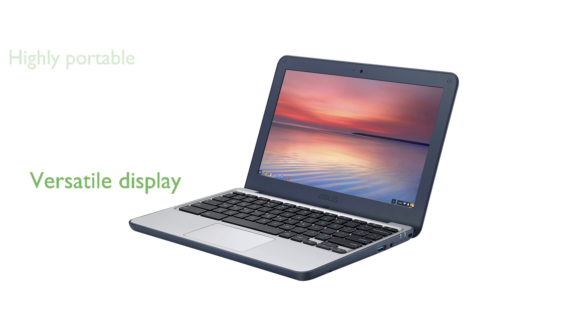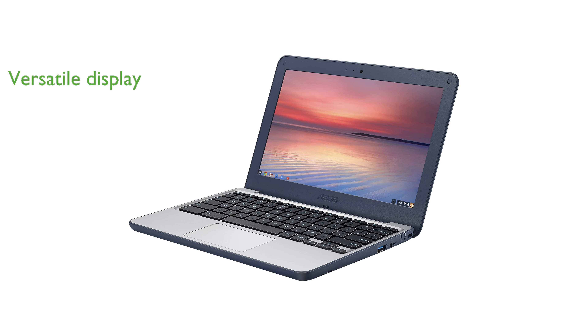Its 11.6-inch display features an anti-glare finish and a 180-degree hinge, providing versatile viewing options. Powered by the Intel Celeron N3060 processor, this device delivers responsive performance for everyday tasks.